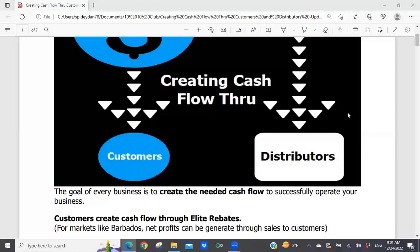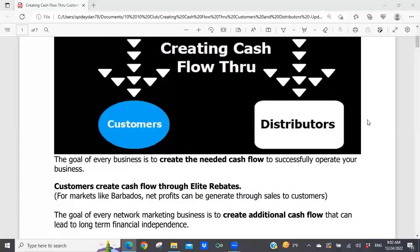I look at that auto ship as your rent. In a traditional business, you rent or purchase a building — there's a cost to it. Here, we have a minor cost to be in the Synergy business, which is our monthly auto ship. When we look at creating cash, we create cash through customers through what are called elite rebates. I'll define what elite rebates mean in just a second.